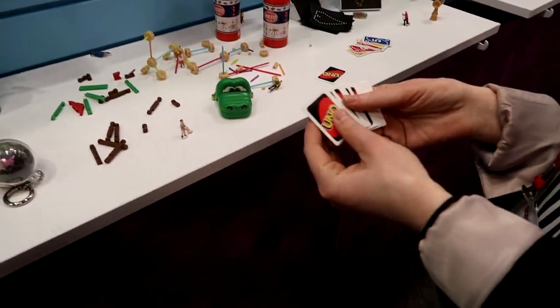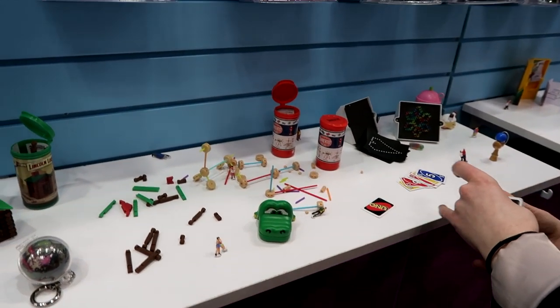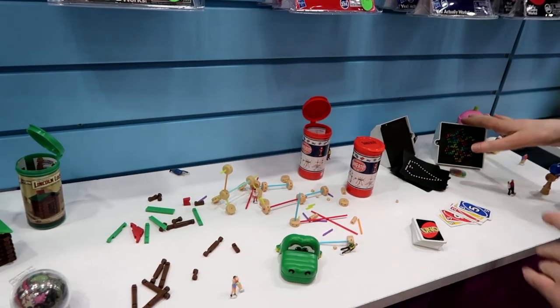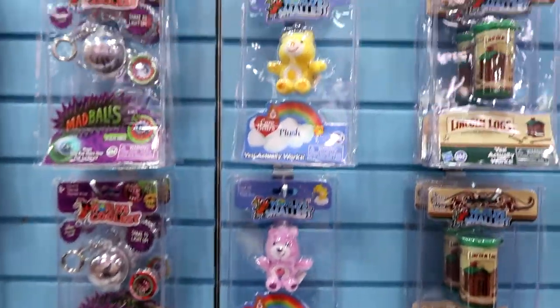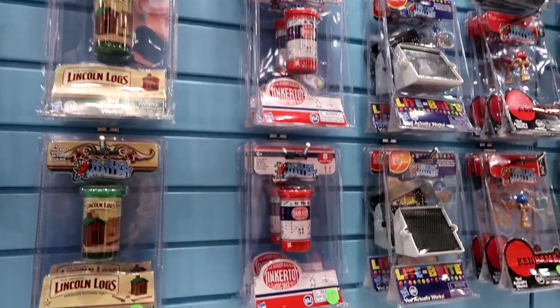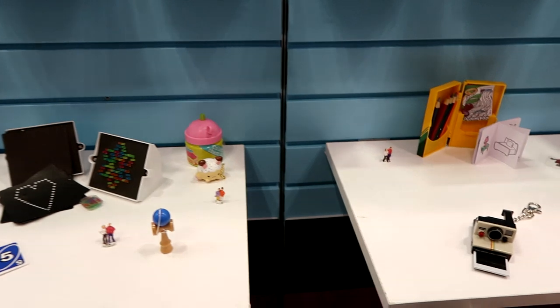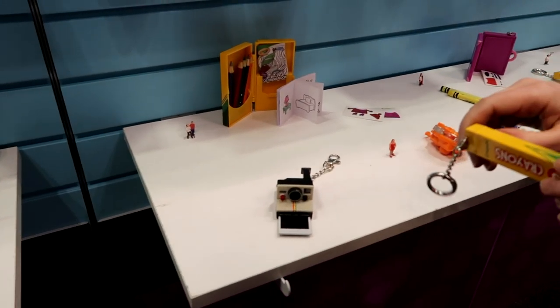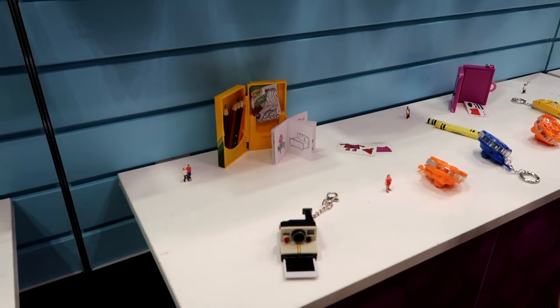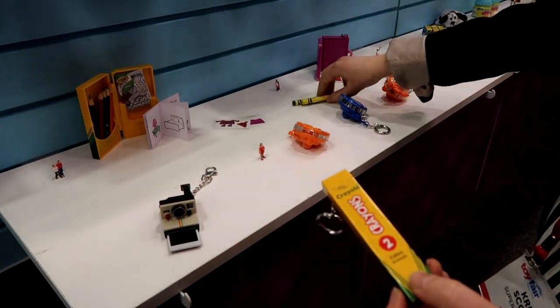Another new one to add is Almost Uno — oh! Light Bright there, yeah. Crayolas — wow, yeah! We have Crayolas. So these are the World's Coolest line. The World's Coolest line will always have the keychain. They're not necessarily always small.